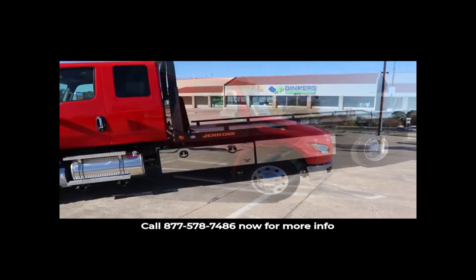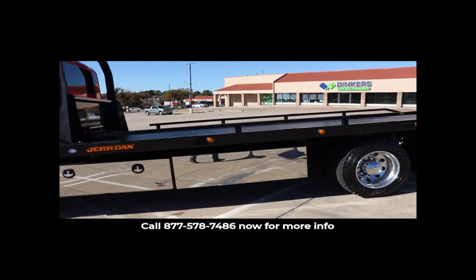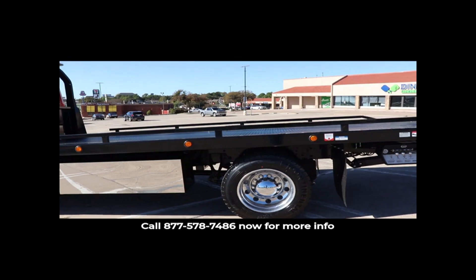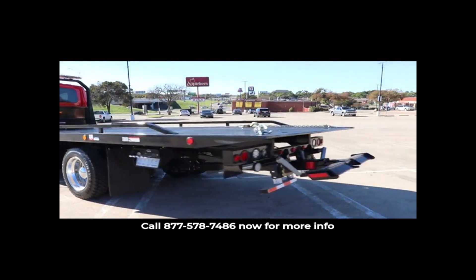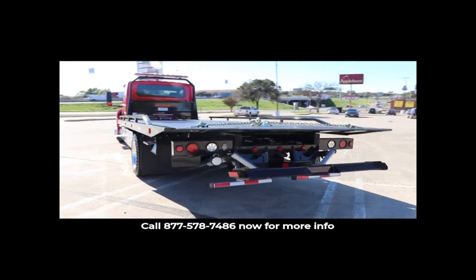The Jardin carrier has a 12,000 pound deck that is 22 feet long and 102 inches wide. The unit has a 3,500 pound wheel lift with secondary restraint chains that have dedicated storage.